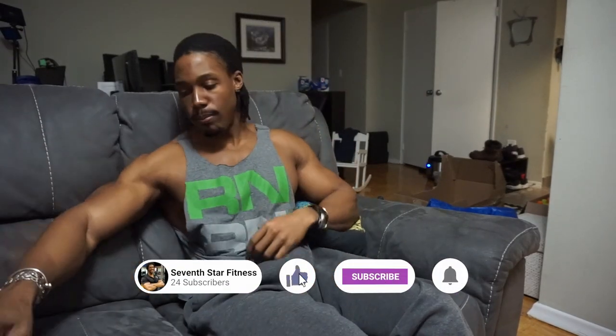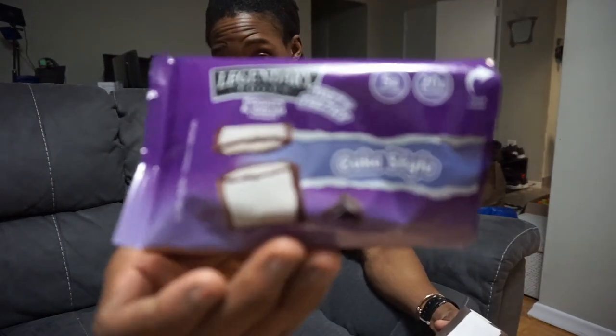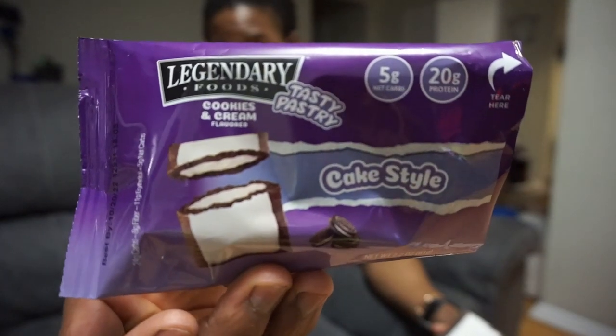What's going on everybody, today we're going to be doing a review of the Legendary Foods tasty pastries — four of them specifically. This is a little something new, so if you enjoy it be sure to hit subscribe, like, and comment. What I'm doing here today is pretty simple: I'm going to be eating tasty pastries and watching anime — pretty great combination, right?